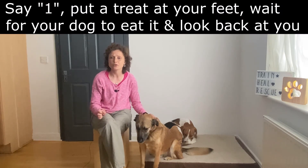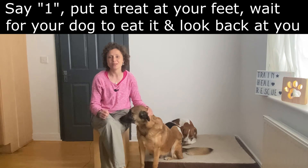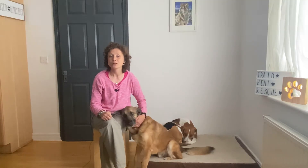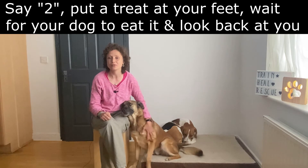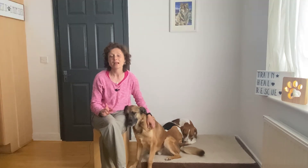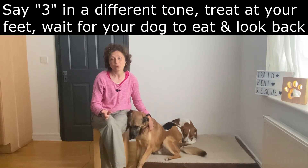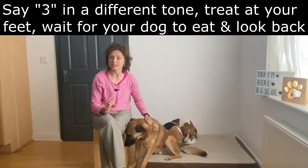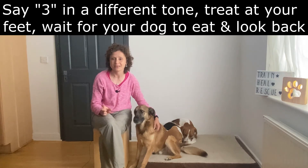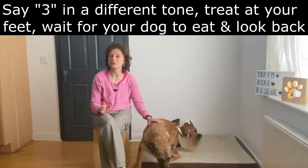How do you do it? You basically say number one, you drop a treat at your feet, you let your dog eat the treat, and then you wait for him to look back at you. You say number two, again you drop a treat at your feet, you wait for your dog to eat it and then look back at you. Then you say number three, but in a very different tone — ideally high pitch — and I will explain why in a second. Then again you drop a treat at your feet and wait for your dog to look back at you.